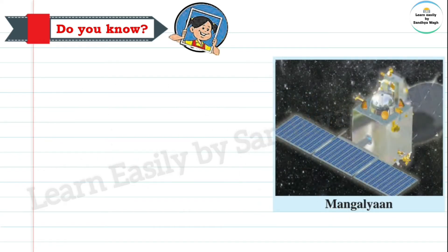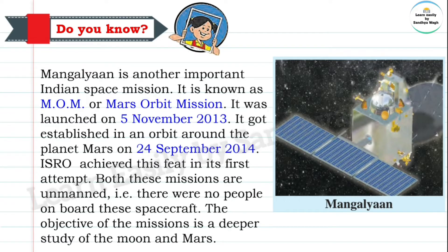ISRO also sent a spacecraft to Mars. The mission, Mangalyaan, also known as Mars Orbit Mission, was launched on 5th November 2013. It got established in an orbit around the planet Mars on 24th September 2014. ISRO achieved this feat in its very first attempt.